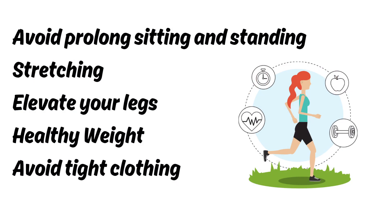You can't control your genes, but you can protect your veins. Don't sit or stand too long — take breaks to stretch or walk. Keep your legs elevated when resting. Stay at a healthy weight. Avoid tight clothes and high heels for extended periods. Stay hydrated and move your legs regularly.